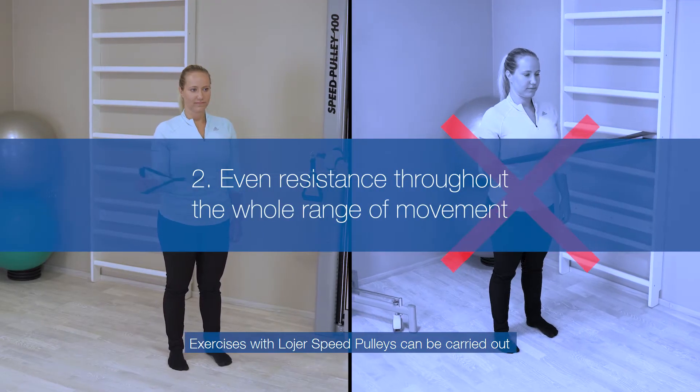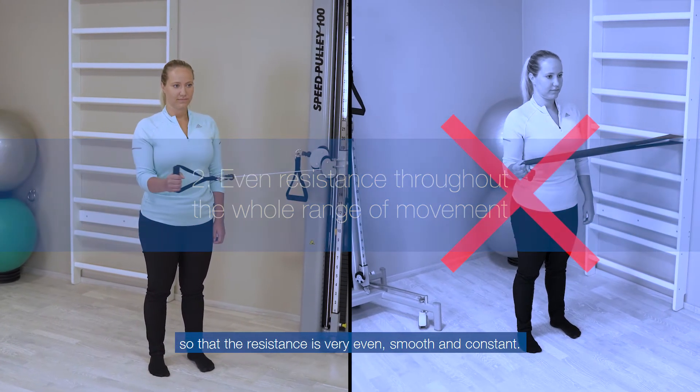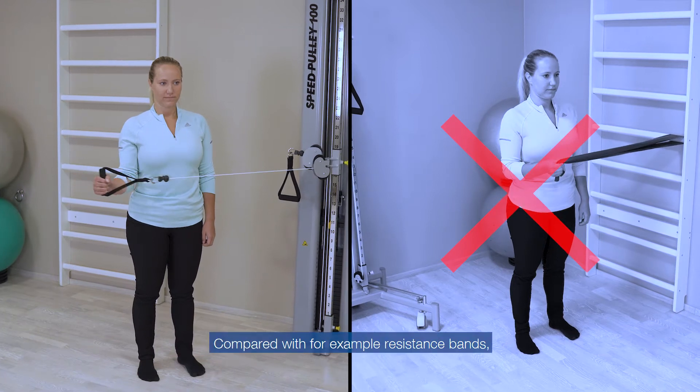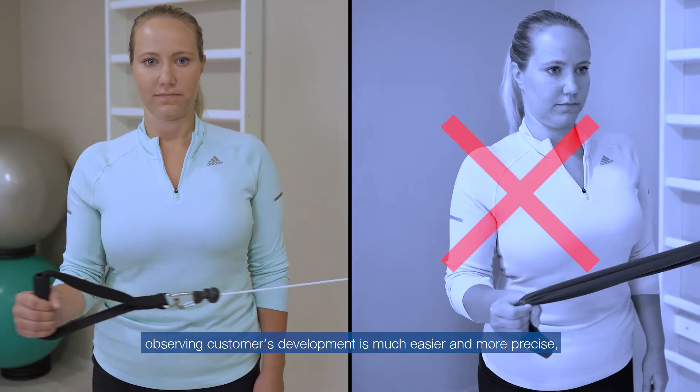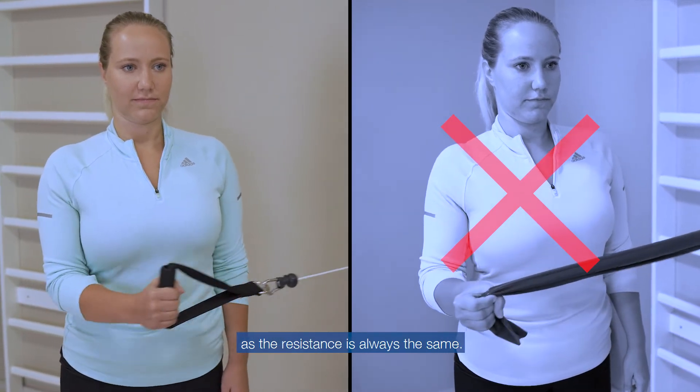Exercises with the Lojer Speed Pulleys can be carried out so that the resistance is very even, smooth, and constant. Compared with, for example, resistance bands, observing customers' development is much easier and more precise, as the resistance is always the same.